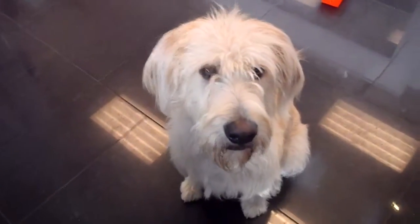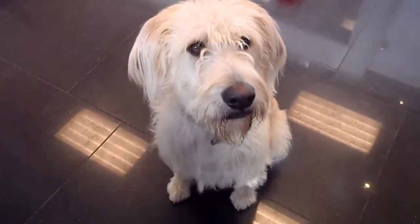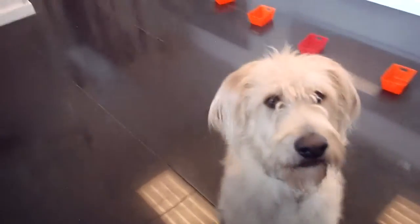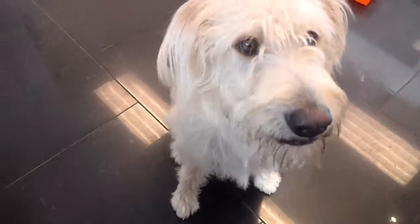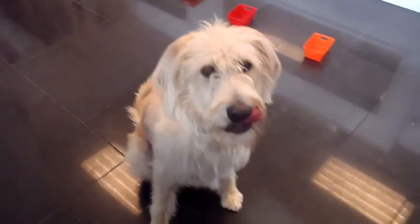Alright, this is George. George is sitting very patiently waiting for me to give him a little treat here. There he is. Me and George are gonna be playing some games in the front here. Alright George, let's go over here.